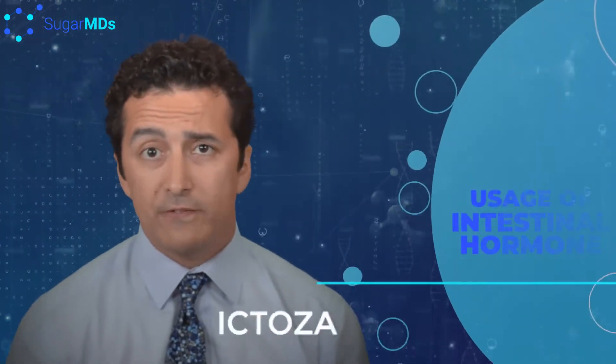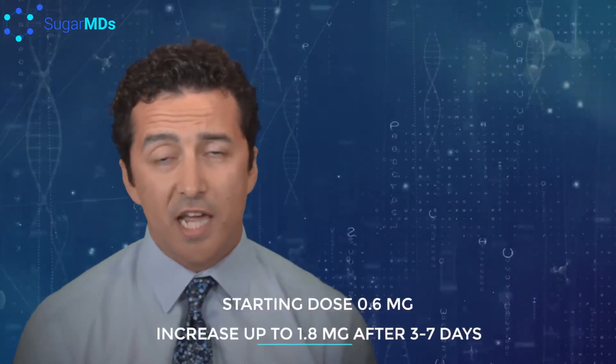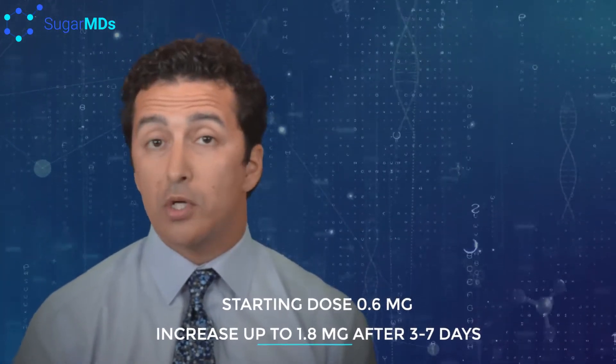So how do you use Victoza? Let's go to the practical aspect. To summarize quickly, the starting dose of Victoza is 0.6 milligrams. After three to seven days, you can proceed to 1.2 milligrams, and if necessary, you can go all the way to 1.8 milligrams. So the pen comes in three different doses.